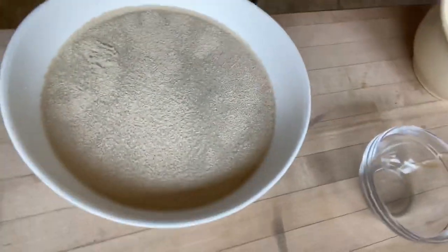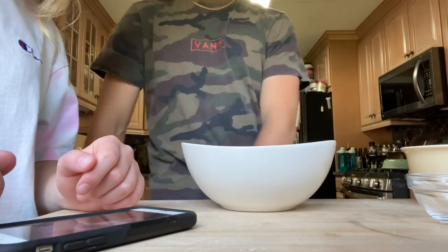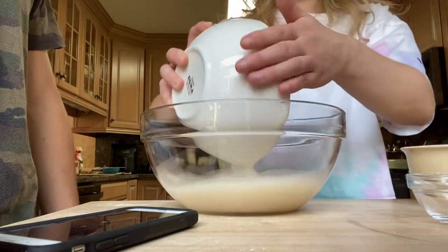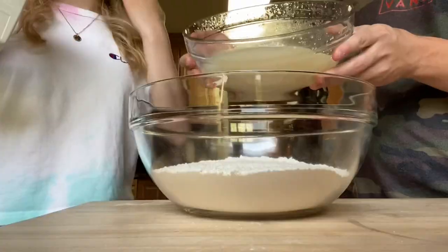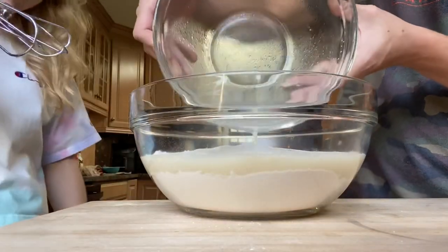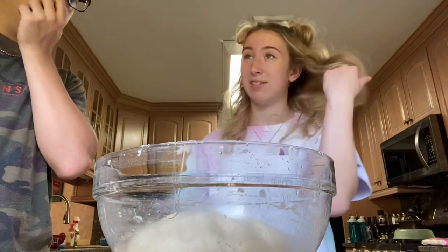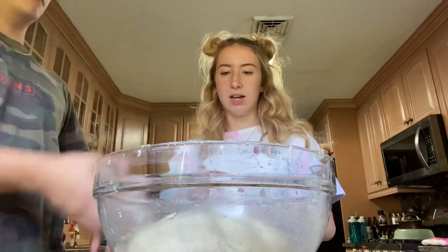And then we add our yeast and stir it — this is how you activate it. So we're putting the yeast in, then pouring the butter in. We got our dough here — we rolled it up and ended up just doing it by hand because we didn't have a mixer and it was just easier. We put some oil on it and now we're gonna let it sit for two hours with a kitchen towel.